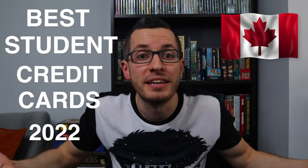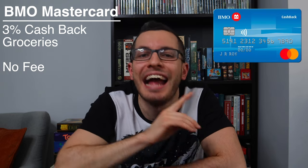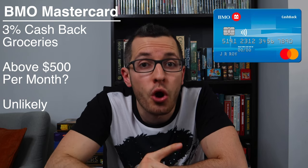So with that, let's jump into the best student credit cards in Canada. Starting at the top, we have the BMO Cashback Mastercard for students. I don't actually own this credit card, but it will look something like this. This card offers a whopping 3% cashback on groceries — that's incredible, and even better than most premium credit cards for high-income earners. The BMO card has no annual fee and still gives you 3% cashback on any purchase in a grocery store. However, you are limited to $500 a month on groceries to get this 3% rate. Any groceries above $500 a month will only get you 0.5% cashback. But for a student, it's very unlikely that you'll be spending more than $500 a month on groceries, so this card is perfect.